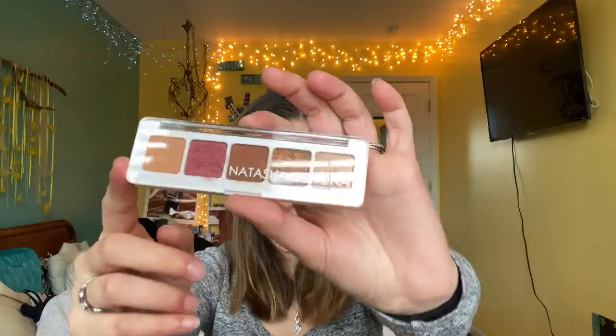My next favorite is the Natasha Denona Mini Sunset Eyeshadow Palette. This palette is gorgeous, and it's $25, so if you want to try out Natasha Denona, this is where I'd go. These colors are gorgeous — there are three shimmers and two mattes. I would use one for my inner corner, two in my crease, and then one on my lid. They're super blendable and super creamy, so they make your eyes look really good. Your lid looks wet when you put the shimmery shadows on, and they're absolutely stunning.